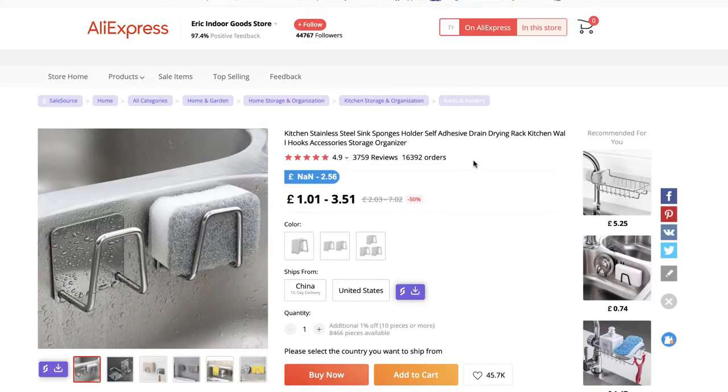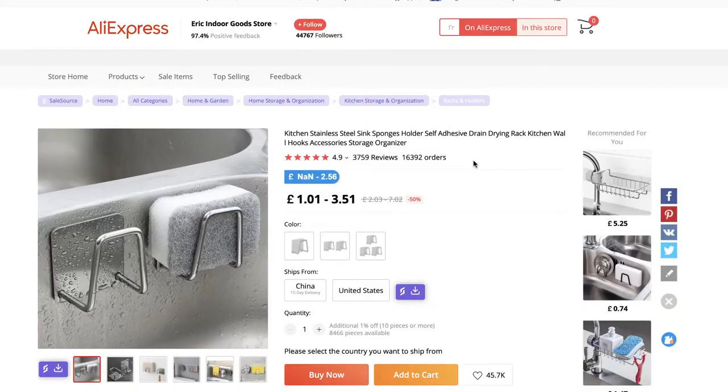Going back to this example of the sponge holders — yes, there's nearly 16,500 orders and they're really cheap, but I challenge anyone watching this video to try and sell these profitably and make over 10k. It's just not going to be possible because the margins aren't there. You have to work on a ballpark number of plus £15 to allow for your marketing costs, so trying to sell these for £20 is going to be a real struggle.